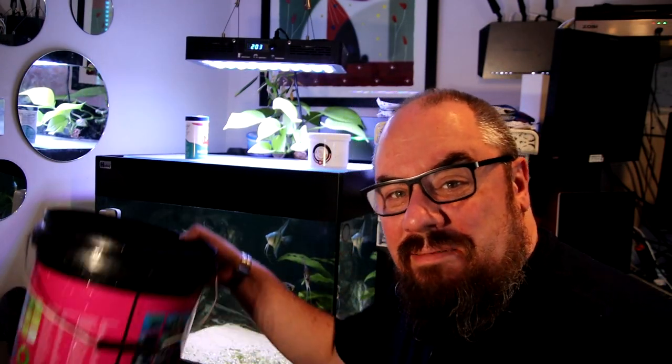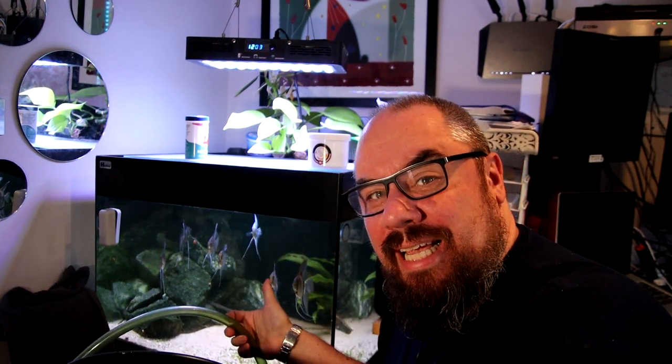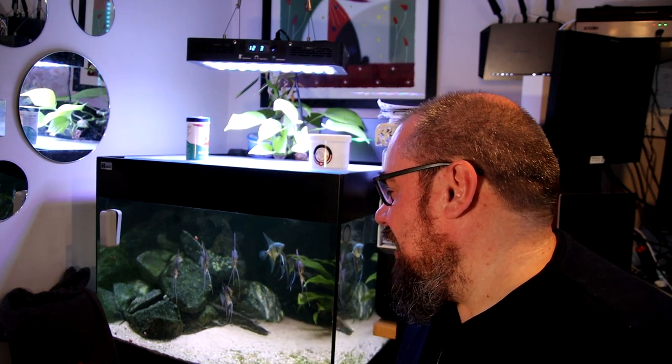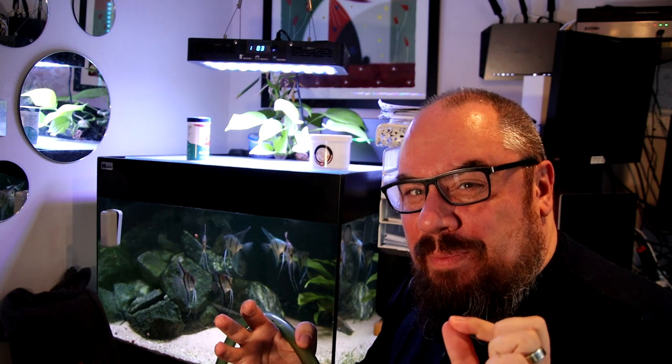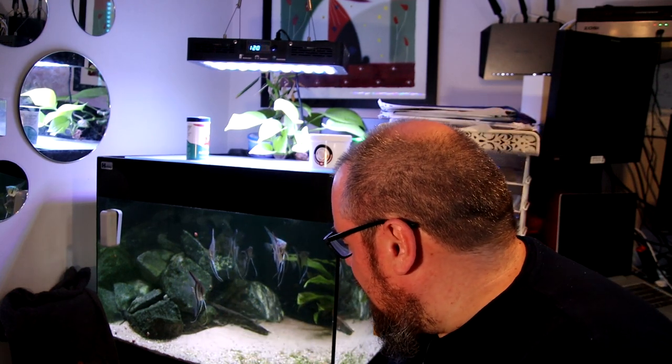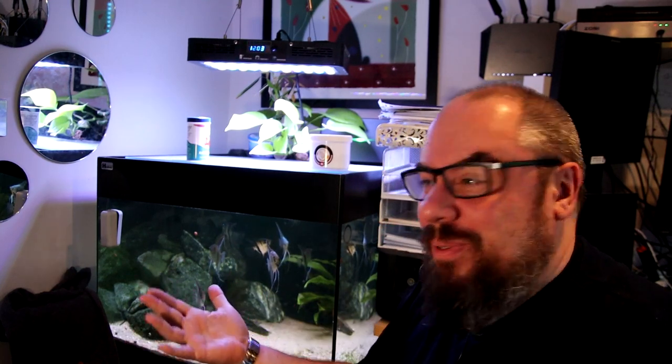I'm not going to do anything fancy. Got a bucket, got a hose, got a net. Going to drain some of the water out of this tank, get it into the bucket, net out all the fish and take them downstairs. The only reason I'm doing this is to make it a bit easier when it comes to the actual move. If I can break all these tanks down now - I've rented a storage unit so I can put all the tanks into the storage unit. Water parameters aren't an issue because I'm moving them to the same water - it's the same house, they're just going downstairs.